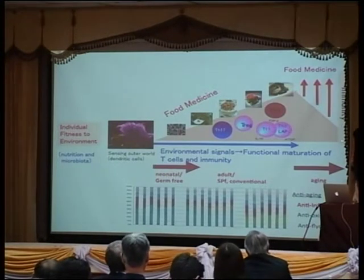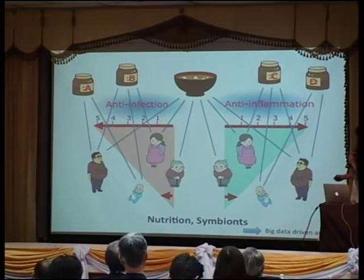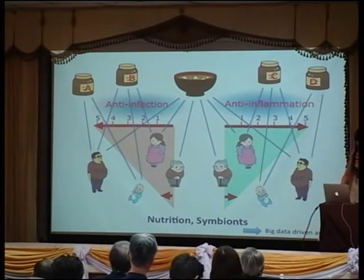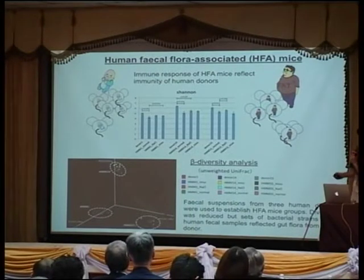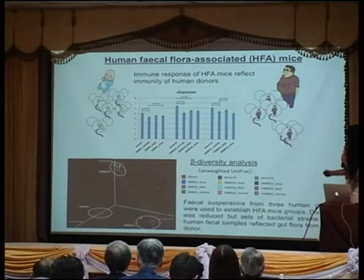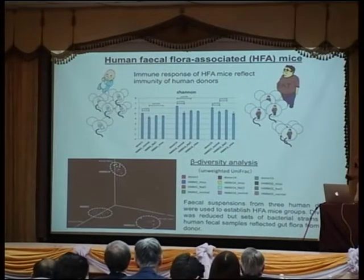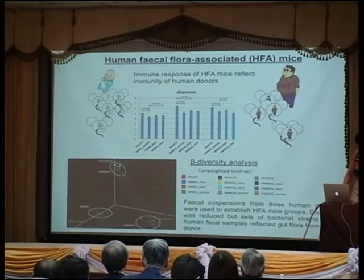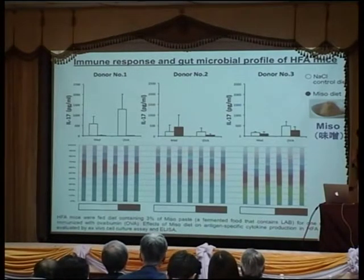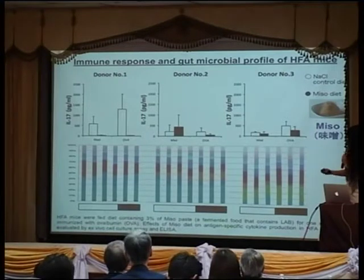Diet can adjust the interaction between immunity and microbiota, but with age we need food medicine to support it. One-to-one experiments don't work well, and it is very difficult to regulate diet in human beings. So we decided to introduce human microbiota to germ-free mice. If we put microbiota from allergic babies, the mice develop more allergic symptoms. We established three different enterotypes and fed miso to those mice.